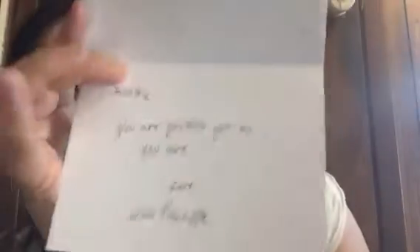The first thing is a little card that says 'Thanks,' and inside it says, 'Ashley, you are perfect just the way you are.' I love Luxe Pineapple — that's really cute. I love that personal touch. And the card is beautiful.